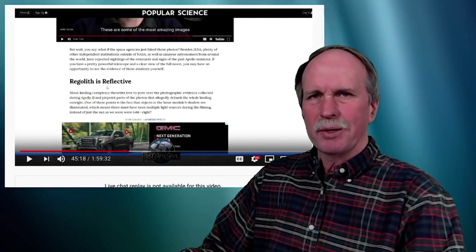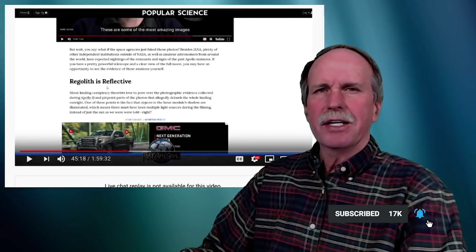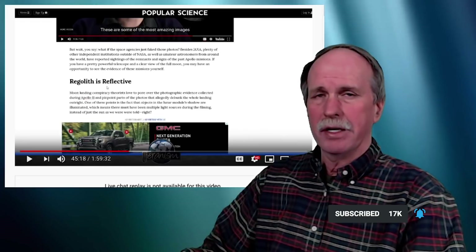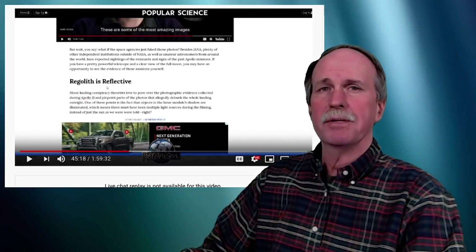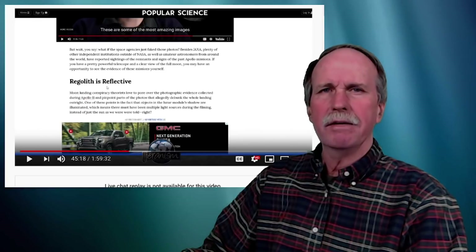Well, hi everyone and greetings from northern Michigan. This is Bob the Science Guy. Today we're back visiting Jaronism and his seven ways that you can tell we never really went to the moon. This is episode number three and we're going to be discussing the reflectivity of the lunar surface.